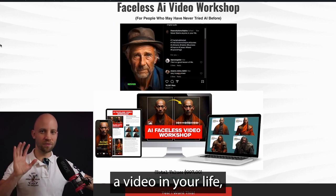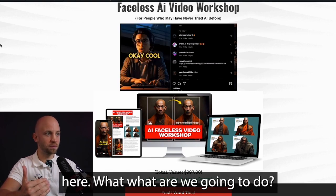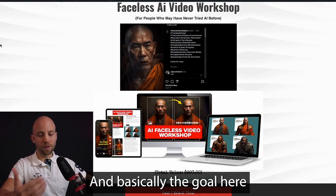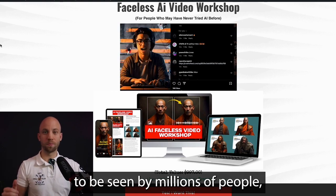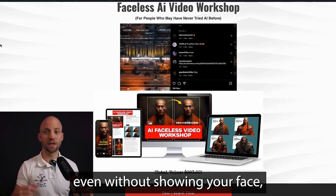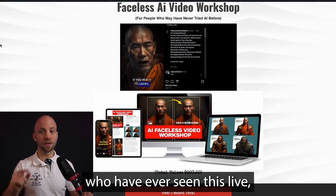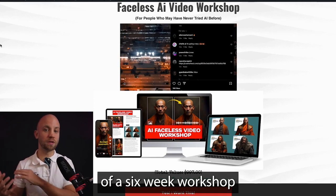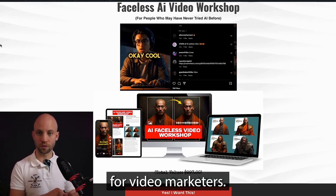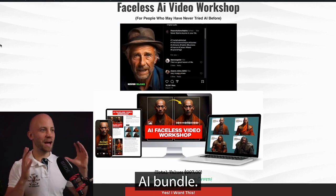Even if you've never made a video in your life, you'll be able to follow along. The goal is that if you want your videos to be seen by millions of people even without showing your face, this is for you. The only people who've ever seen this live had to pay $997, since it was part of a six-week workshop for video marketers. But you're getting access to all of this as part of this AI bundle.